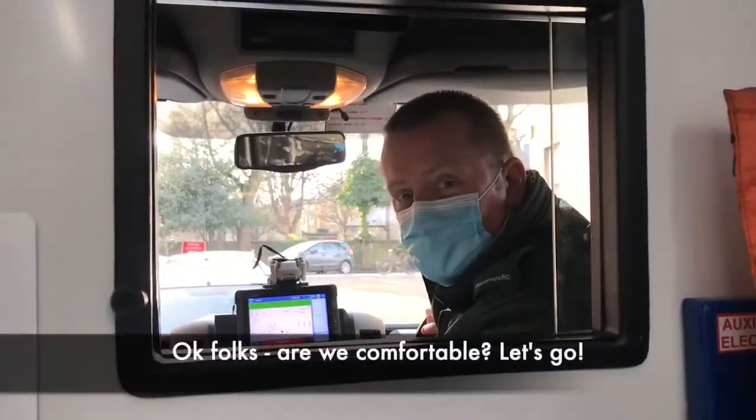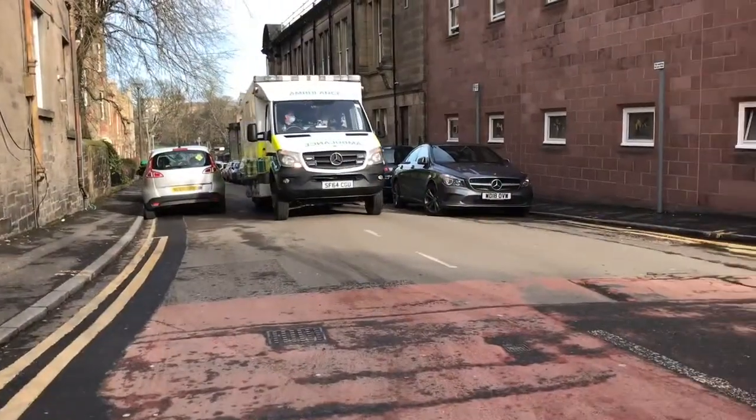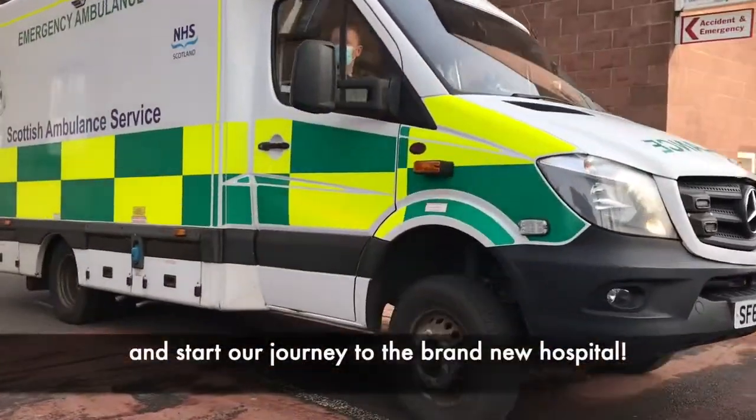Okay folks, you comfortable? Let's go. Let's wave goodbye to the Sick Kids and start our journey to the brand new hospital.